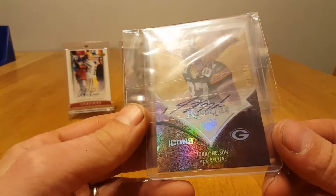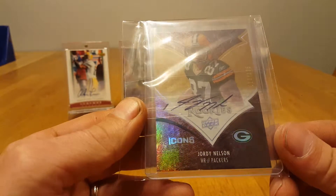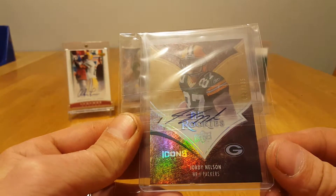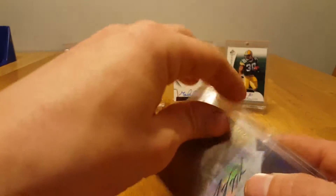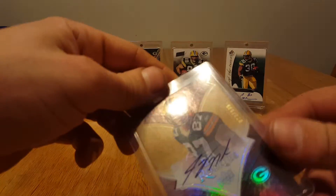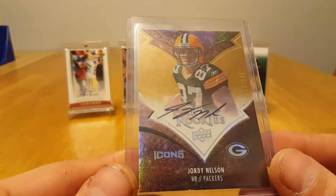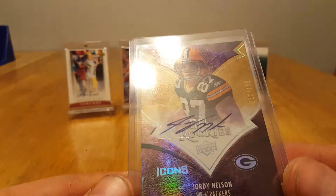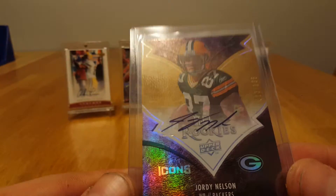Oh yeah, I remember this one. Got a Jordy Nelson Rookie Auto, Upper Deck Icons, numbered out of 135. Nice looking refractor — it's a sticker auto, but nice and clean. Pretty cool.